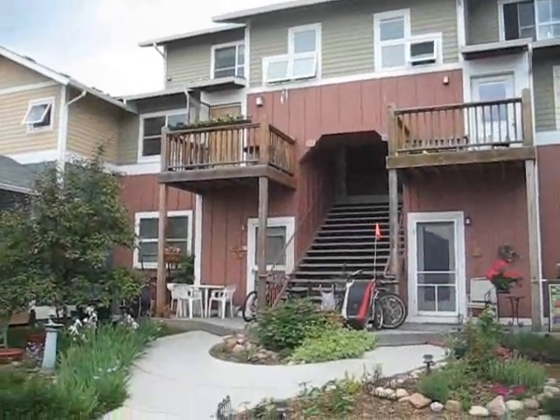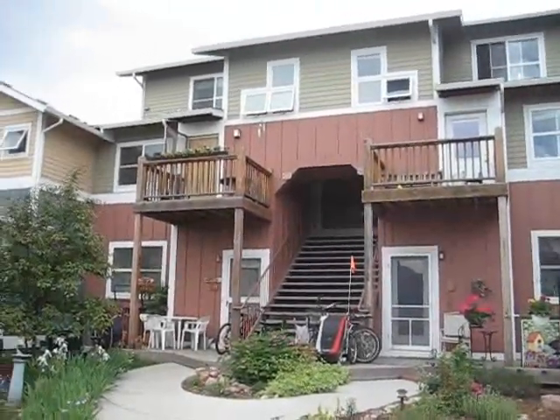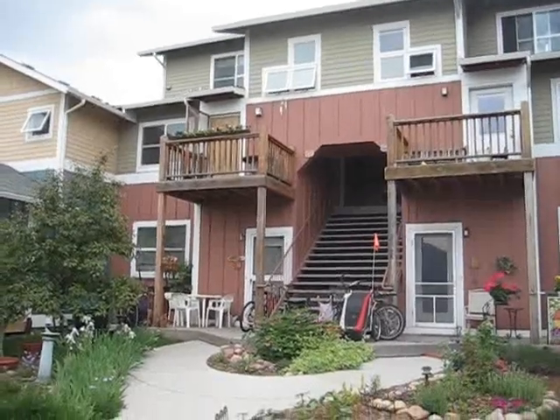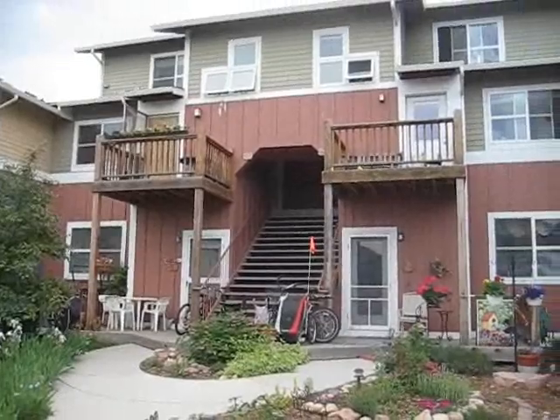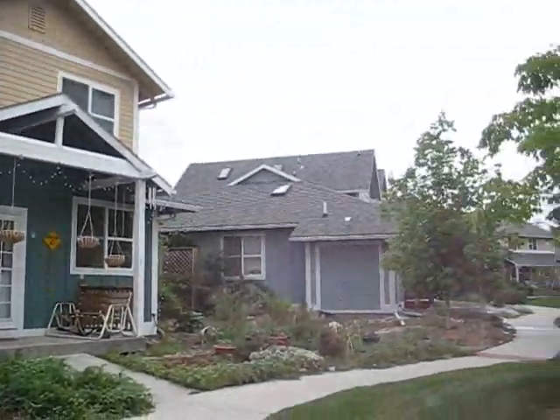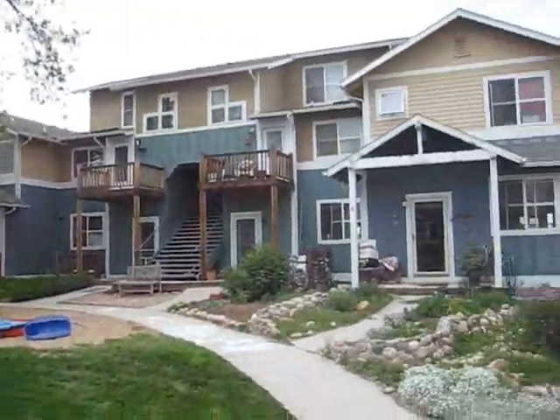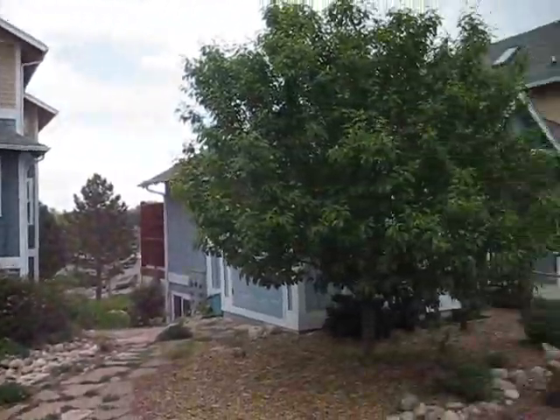Welcome to River Rock Co-Housing. Right now we're facing the unit. The upstairs balcony on the left belongs to unit 10. I'm standing in the center courtyard right now. This is a 34-unit condo complex and there's a large common house which we all share.